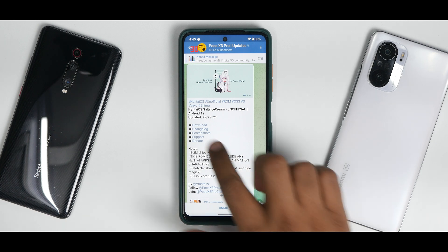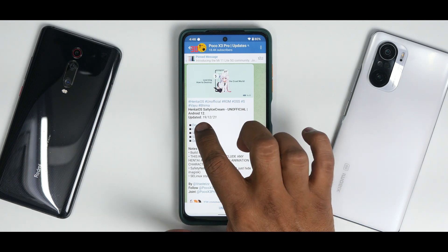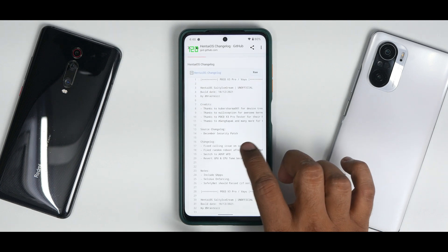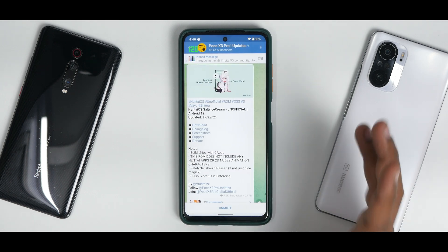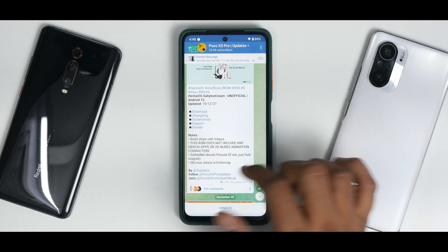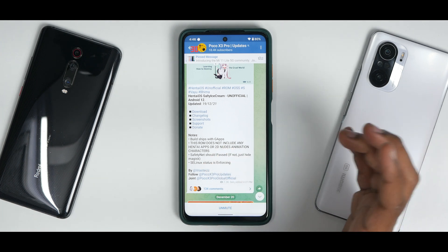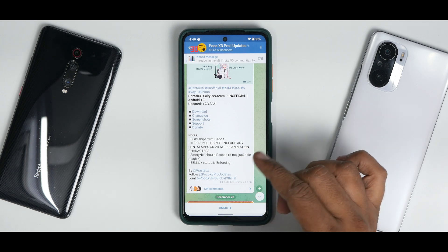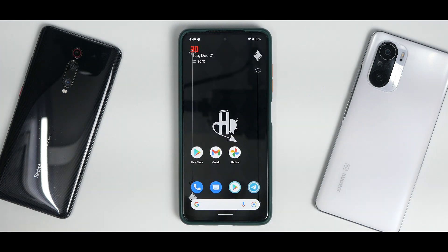HentaiOS Salty Ice Cream unofficial Android 12, updated 19th of December 2021. Looking at the changelog — this is the HentaiOS source changelog. It ships with G Apps, screenshot support is present, and the ROM does not include any hentai apps or 2D nude animation characters. Safety net should pass — if not, just hide Magisk. SELinux status is enforcing.